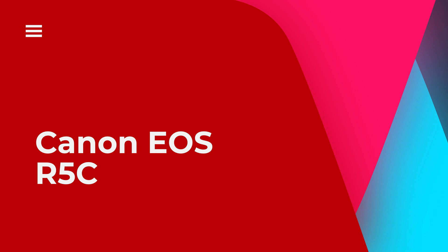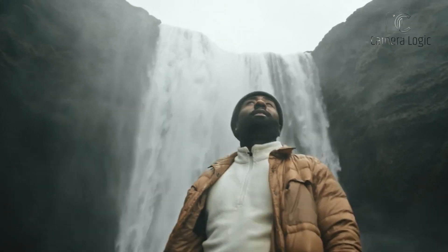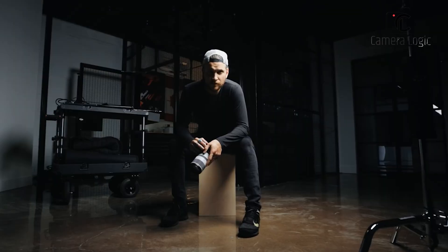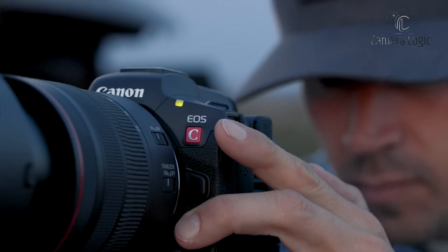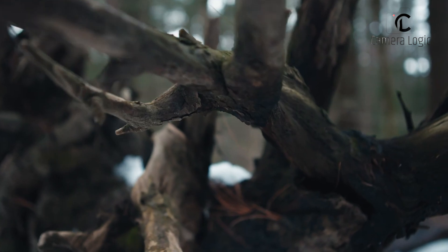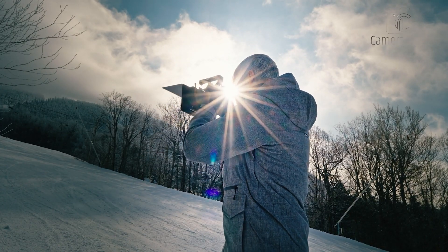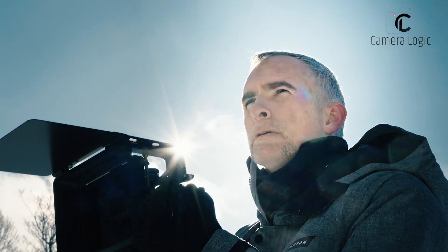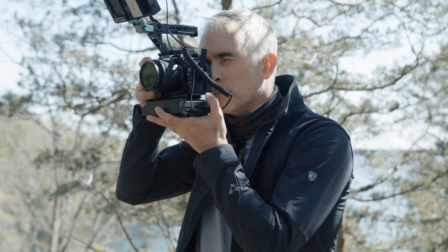Canon EOS R5C. The EOS R5C camera is really small and light, which is great for carrying around. It works best with a Canon RF lens. It can shoot in Cinema RAW Light at 8K, which is perfect for editing later, or in MP4 for quicker sharing online. You can also record 5.9K and 2.9K internally to CFexpress cards. This camera has different Cinema RAW Light modes to choose from, depending on what you're shooting.